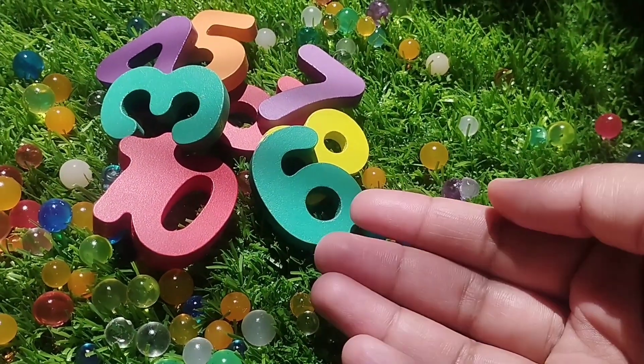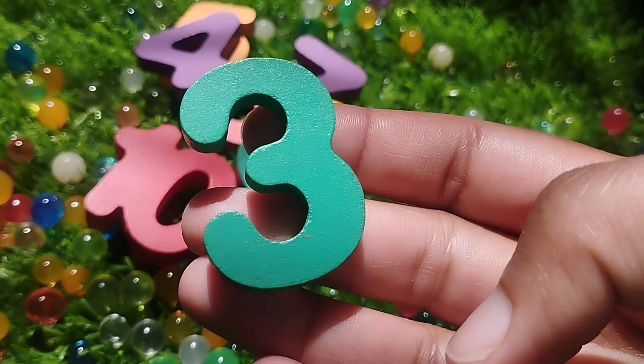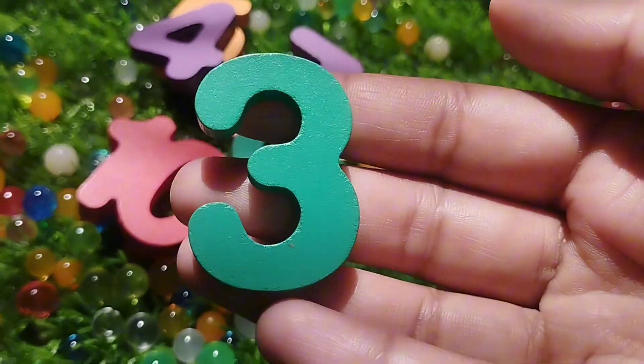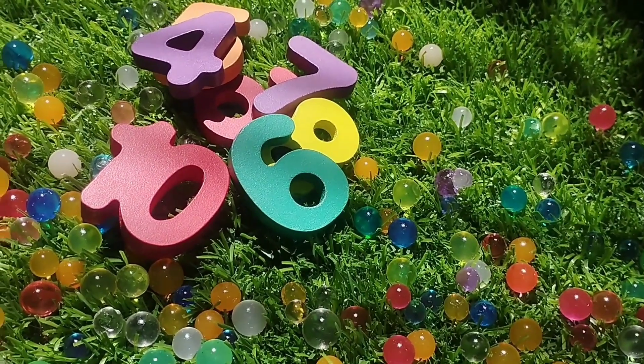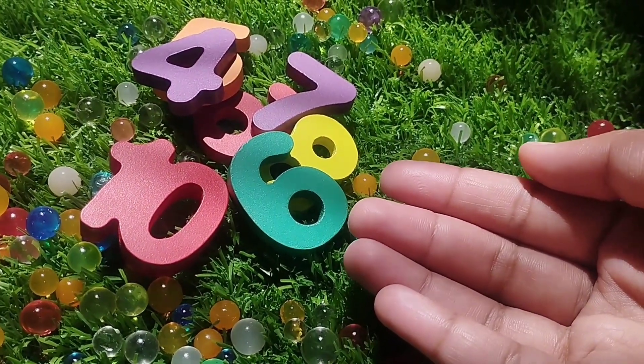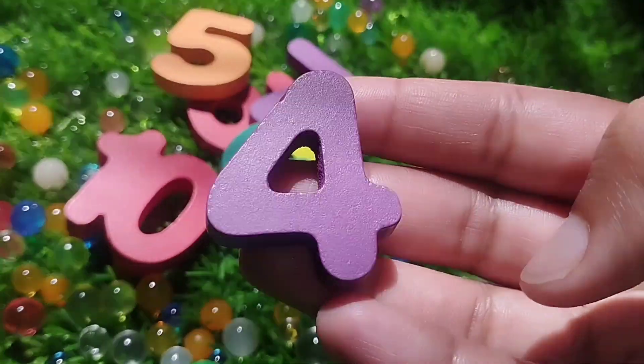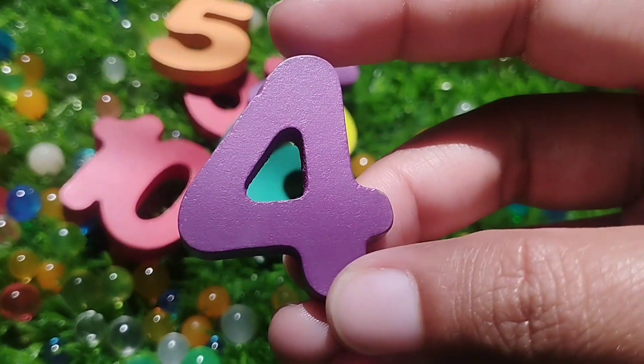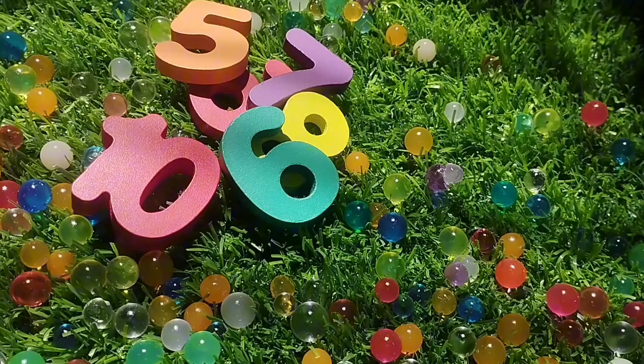The next number is number 3. This is number 3. 3. The next number is number 4. This is number 4. Number 4.